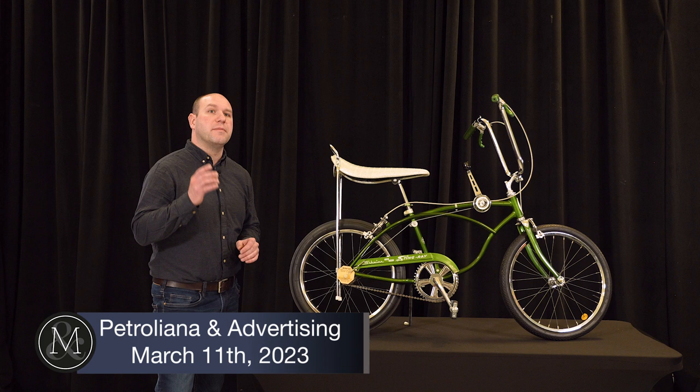It's in the March 11th Petrolyana and Advertising sale, and we're expecting it to sell between $3,500 and $4,000. You can register by clicking the link below.